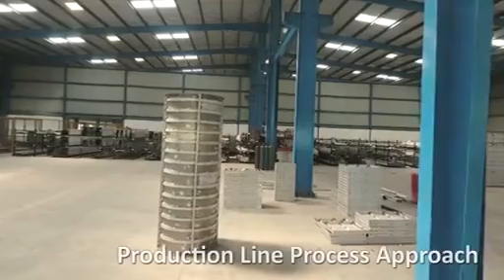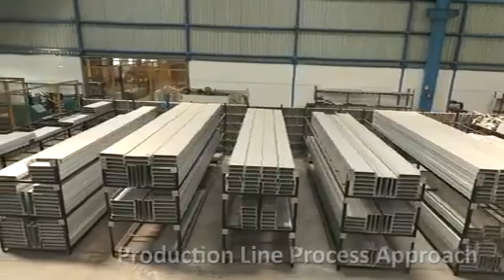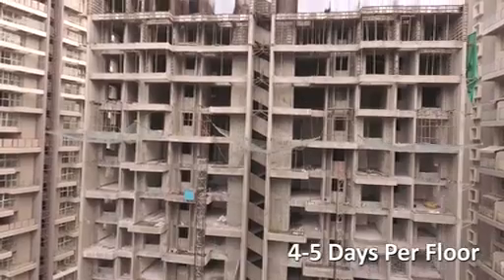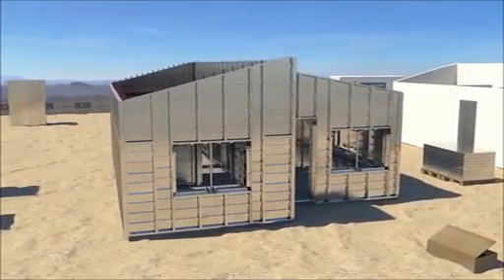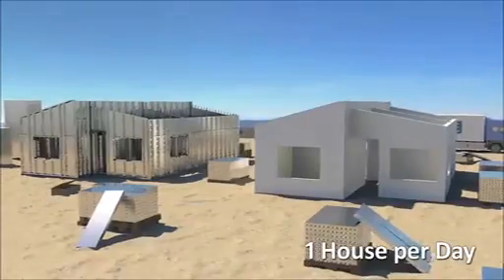The system works on a rapid construction cycle with a production line process approach. Typically 4 to 5 days per floor is the build cycle achieved. In the case of double or single storey houses, the build cycle is sometimes one house per day.